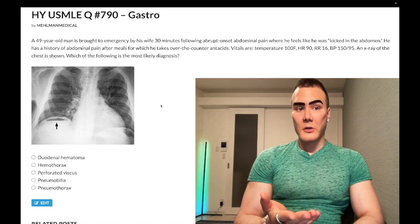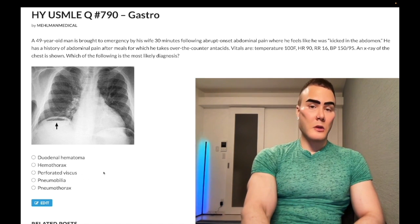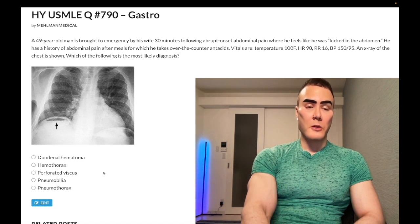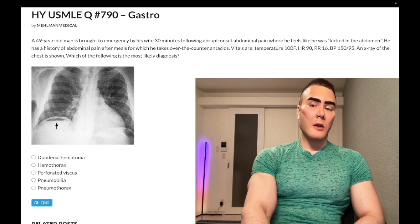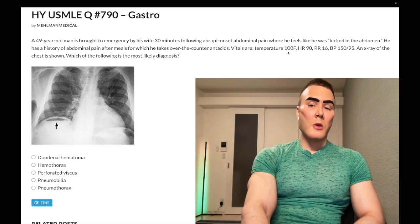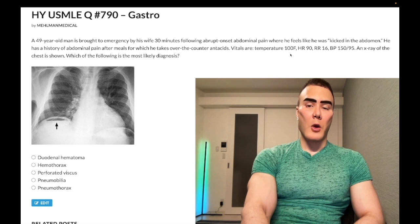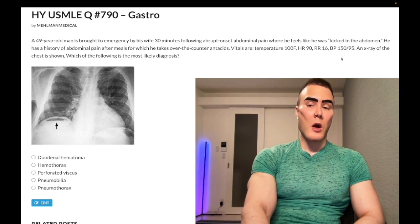The patient will need surgical correction. High-yield point: duodenal ulcers can perforate and cause air under the diaphragm. Regarding the vitals — you can get a low-grade fever in systemic inflammatory response, though this temperature isn't quite high enough for that criteria (that would be 38°C, around 100.5°F). Heart rate 90 or above fits. Leukocytes may be elevated, and the elevated blood pressure could be from the stress response.